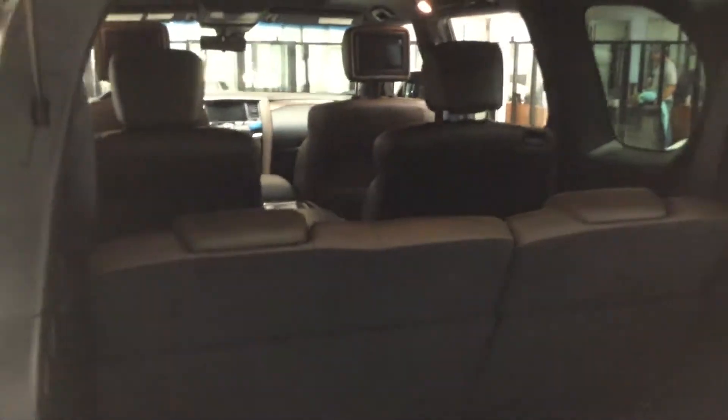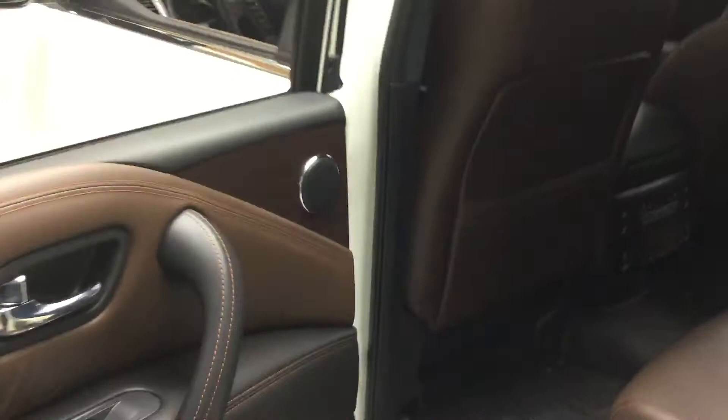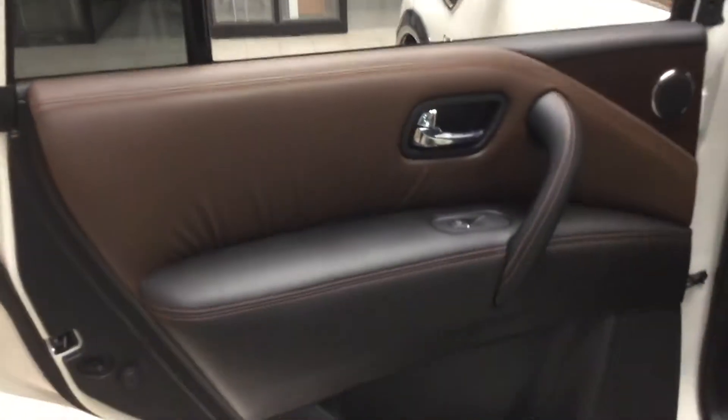We also have the captain's chairs in the second row here. You can see the second row has its own console, the DVD units, heated rear seats, their own temperature control, along with all the nice soft touch stitching on the sides.